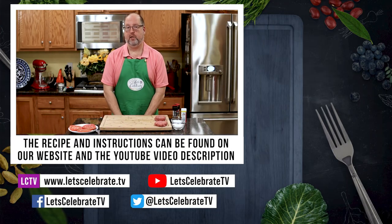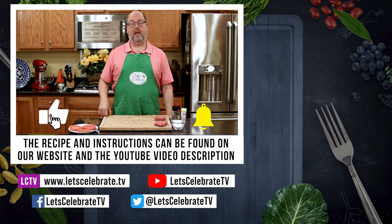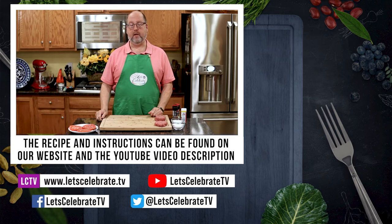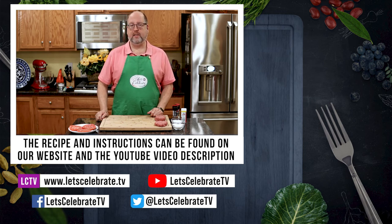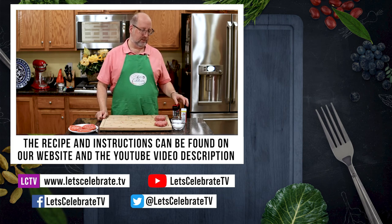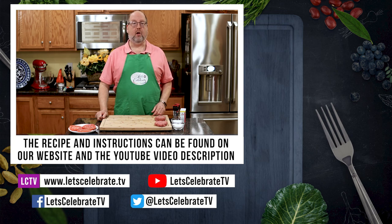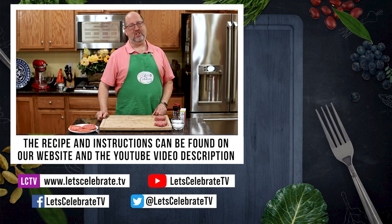If you like this episode and you learned something, hit that subscribe button, hit the like button, hit the notification bell, and you'll get a new episode every single week. We'll see you Tuesdays at 7 for our regular episodes and Fridays for our basic skills episodes. So until next time, you're all invited to come on over, come on in, and let's celebrate. Cheers.